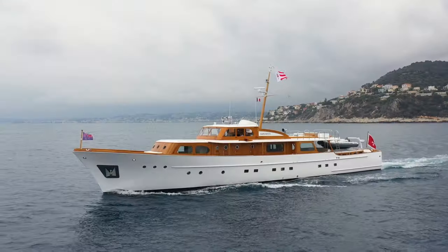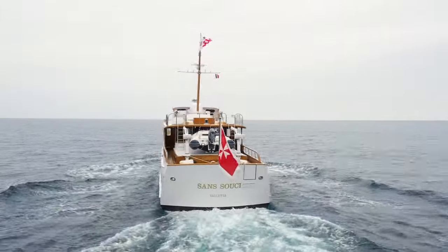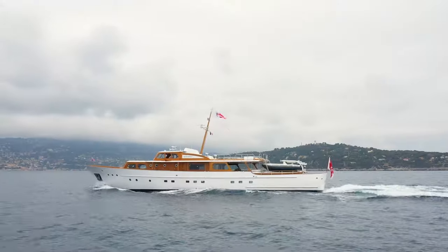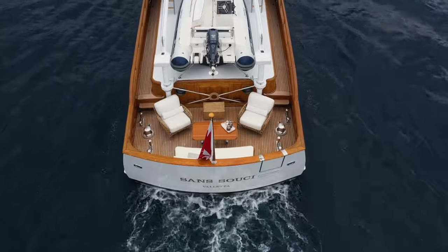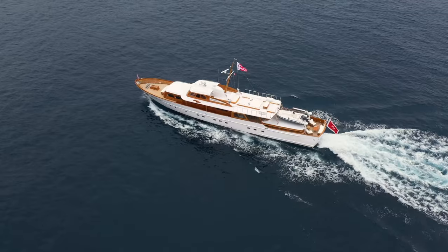Powered by twin 496 horsepower Caterpillar engines, which are just 202 hours on the clock as of March 2022, Sanssouci cruises at 12 knots and is a classic displacement yacht with a range of 1,200 nautical miles. She represents a rare chance to get your hands on a slice of yachting history and is inviting viewings.